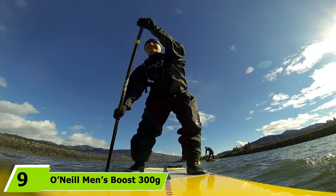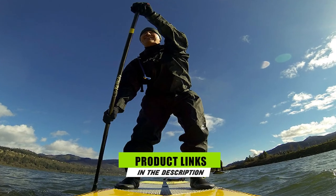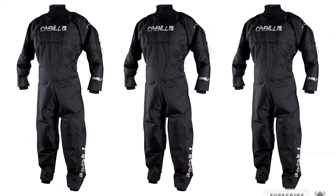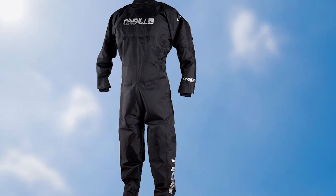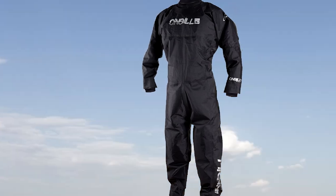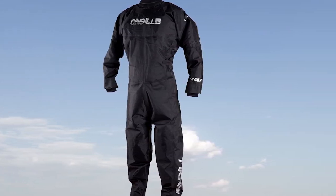Next at number nine, we again have the O'Neill Men's Boost 300 Edge Drysuit. To show you that you can get a decent drysuit on a budget, the O'Neill Boost is a loose-fitting drysuit made of three-layer 300-gram nylon, which feels rugged while allowing decent breathability. The gaskets are mostly latex except for the neck seal, which is neoprene for improved comfort. It features built-in suspenders to keep everything in place under insulating layers. It features a rear-entry zipper, though you may need help zipping it up, and it does not have relief zippers.